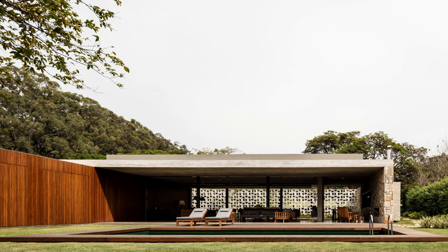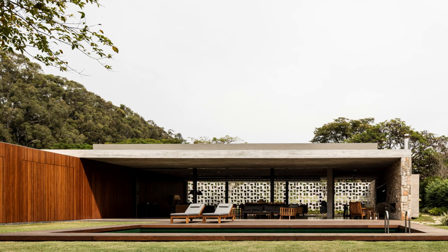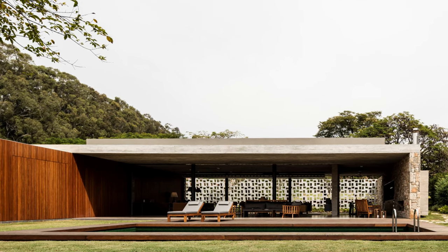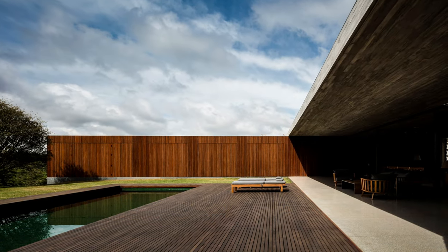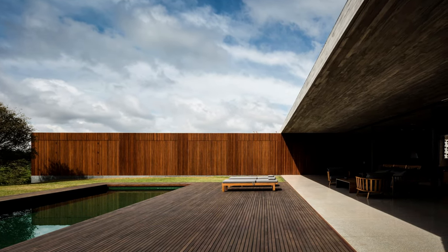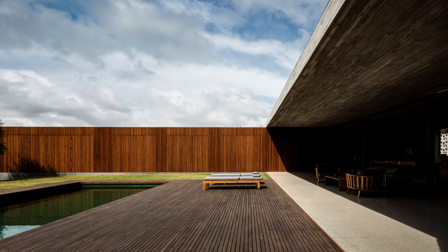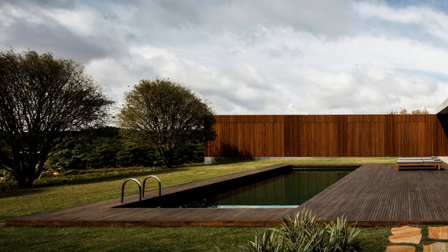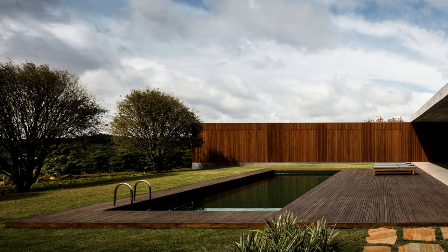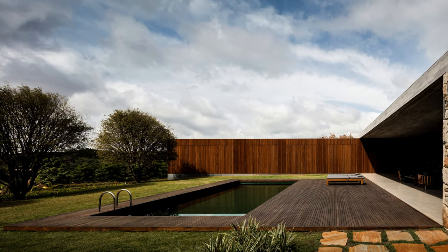With an L-shaped single-story floor plan, the residence features a completely permeable volume with direct access to the garden. The implementation in crossed volumes allows for maximum use of the land and marks the difference between social and intimate uses in the residence.